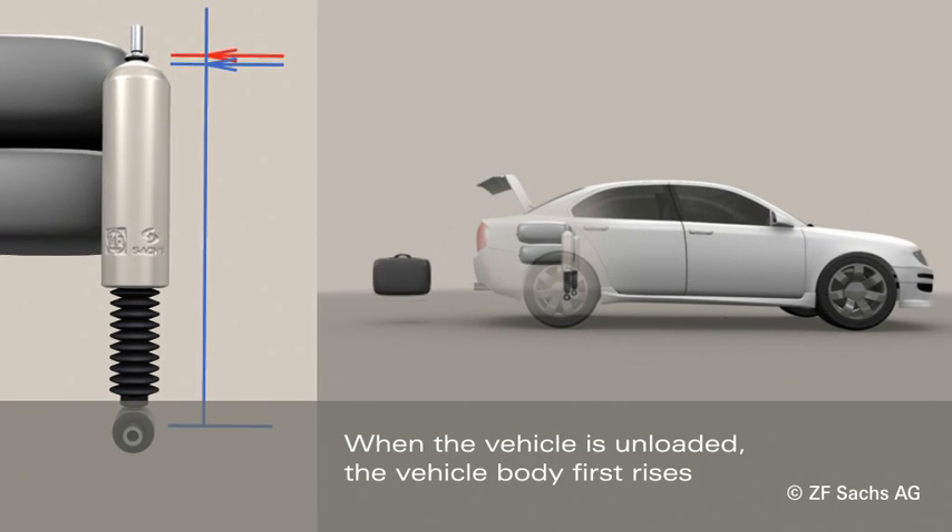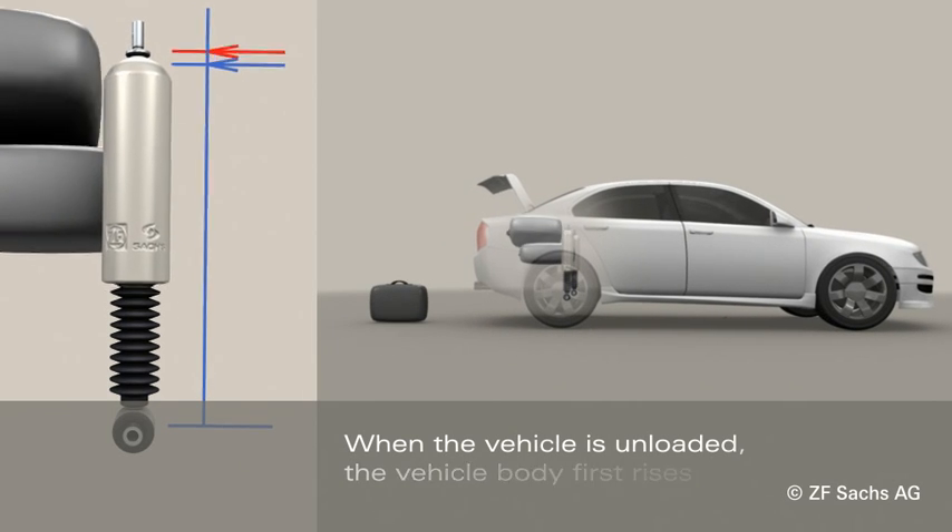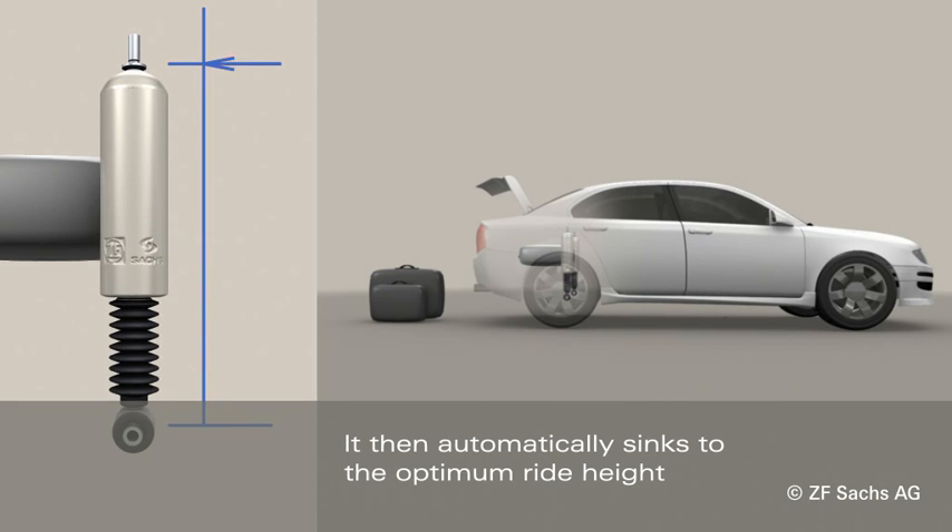When the vehicle is unloaded, the vehicle body first rises. It then automatically sinks to the optimum ride height.